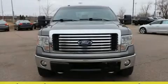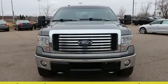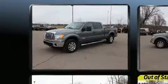Discerning drivers will appreciate the 2011 Ford F-150. The engine breathes better thanks to a turbocharger, improving both performance and economy.